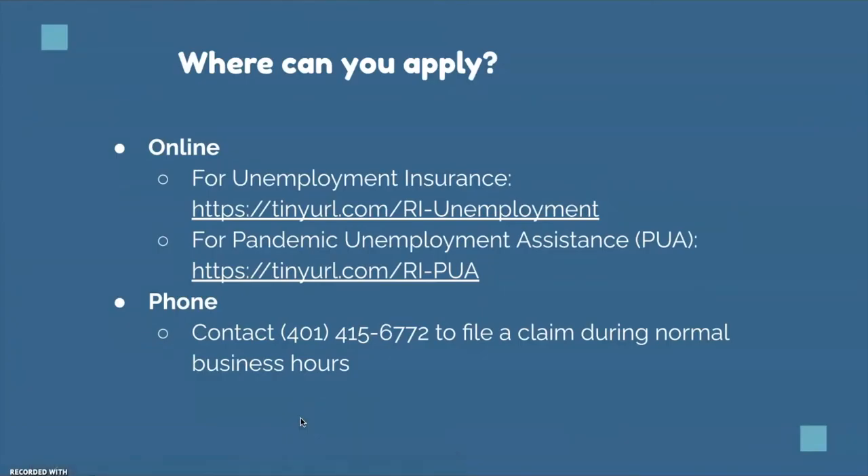Where can you apply? You can apply online for both unemployment insurance or the Pandemic Unemployment Assistance — both are linked here. You can also apply by phone; please contact the number shown during normal business hours. We cannot access the application today to do a walkthrough, but please see the guide — it gives you a good idea of what you will be asked when filling out the application.